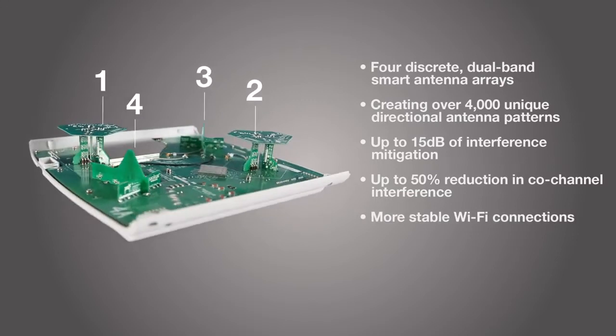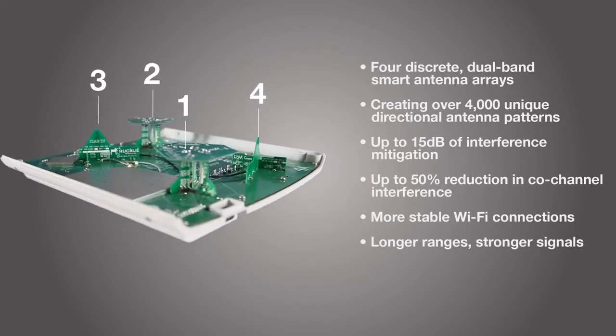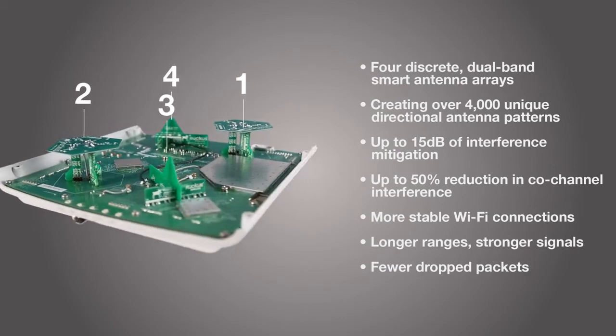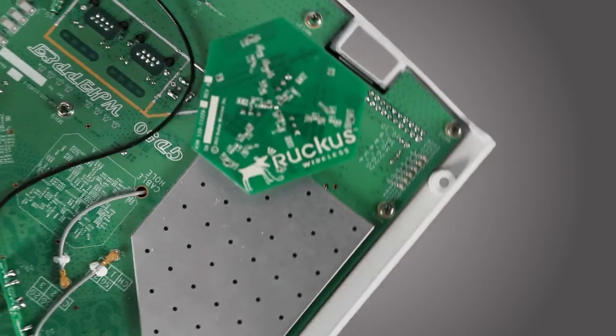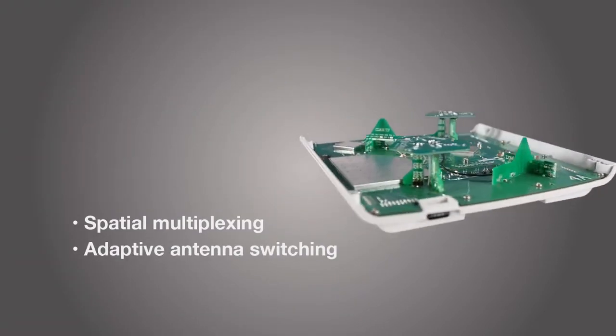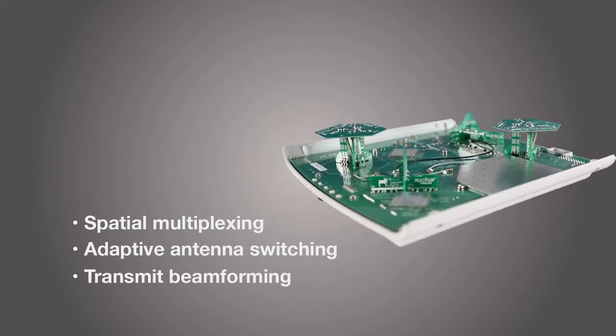This means more stable Wi-Fi connections at longer ranges, stronger signals for higher throughput and client density with fewer dropped packets and retransmissions. The R710 is also the only Wave 2 access point that can simultaneously support spatial multiplexing, adaptive antenna switching, and transmit beamforming, so Wi-Fi performance is never compromised.